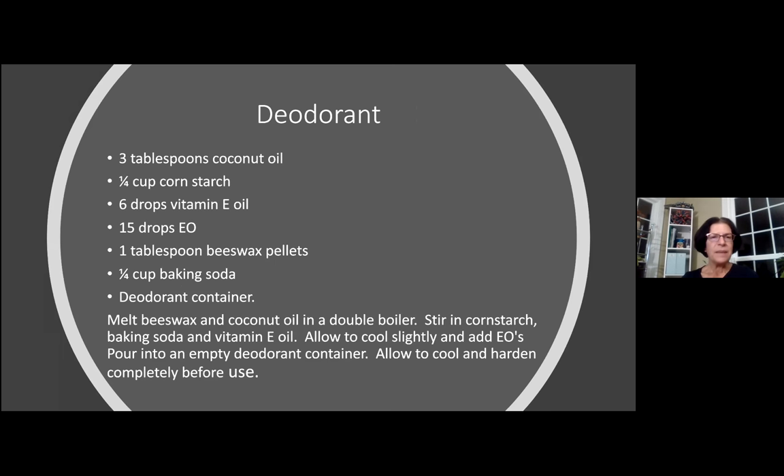You can also make deodorant. For that you'll need three tablespoons of coconut oil, a quarter cup of cornstarch, six drops of vitamin E oil, 15 drops of essential oil, a tablespoon of beeswax pellets, a quarter cup of baking soda, and a deodorant container. You can buy these at aromatools.com, or even reuse one you have laying around — just make sure you clean it out well. They're the ones with the little dial on the bottom that pushes the stick deodorant up. Melt your beeswax and coconut oil in the double boiler, stir in your cornstarch, baking soda, and vitamin E oil. Allow it to cool slightly, then add your essential oils, pour it into the empty deodorant container, and allow it to cool and harden completely before using.